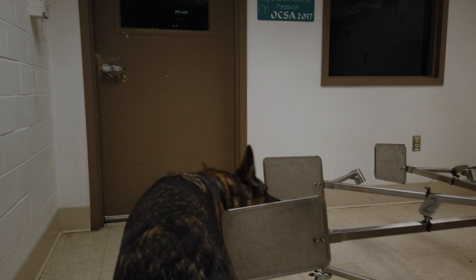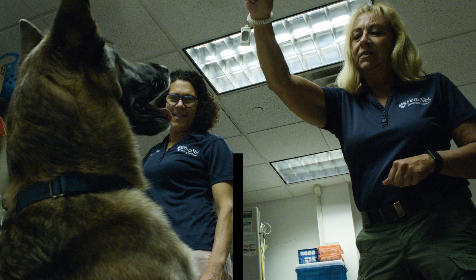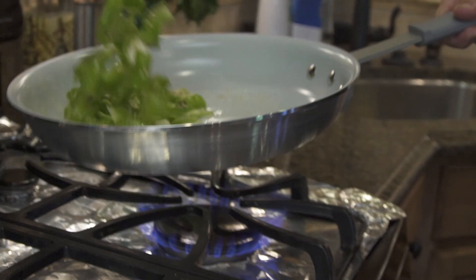The dogs can differentiate a blood sample from somebody with ovarian cancer versus somebody with benign ovarian disease or normals. But what we're looking at is how early can they pick up cancer? We've had samples from patients with stage one or stage two — that's what we really want — and the dogs have been able to detect that. We're also working with Dr. Preddy to separate these odors so we can pinpoint the actual chemical makeup.